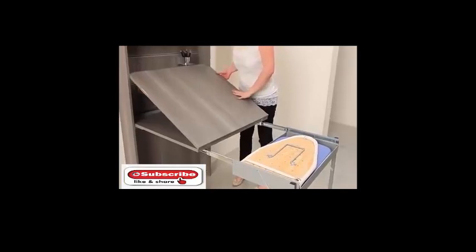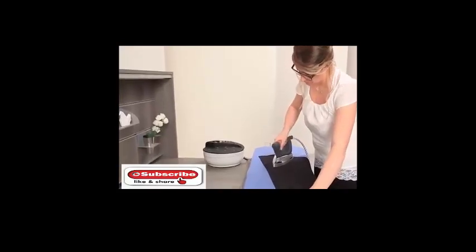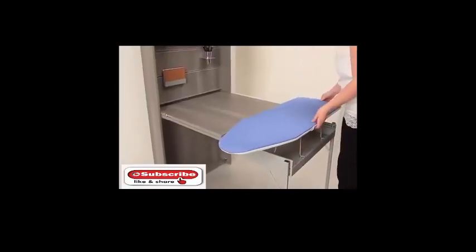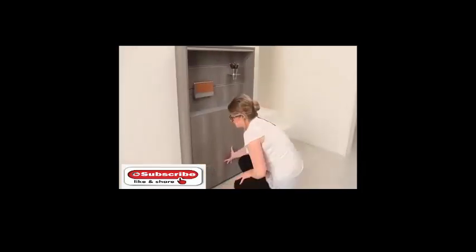The furniture also has a folding ironing board installed under the worktop, along with integrated storage space.